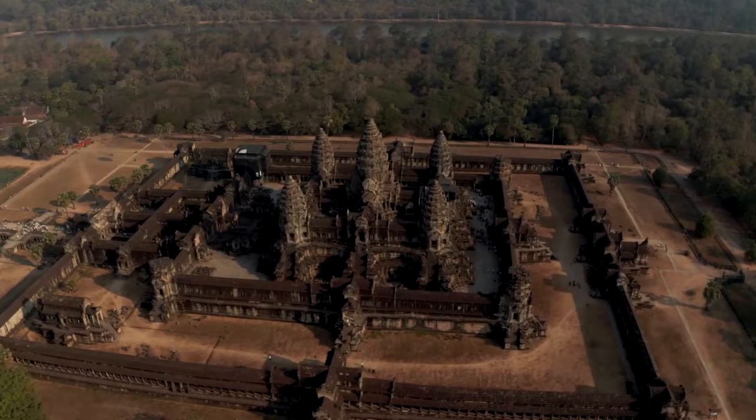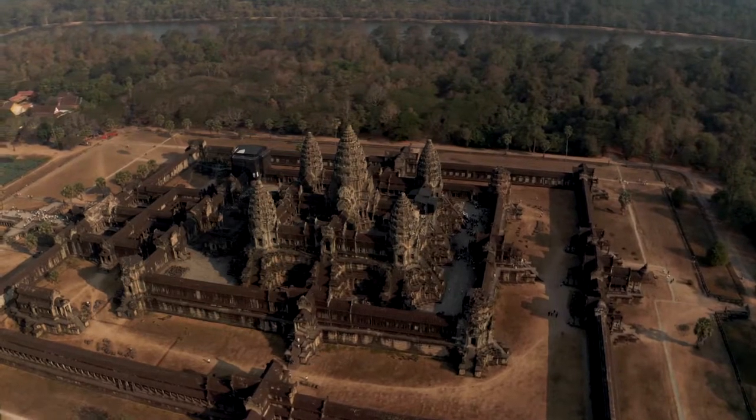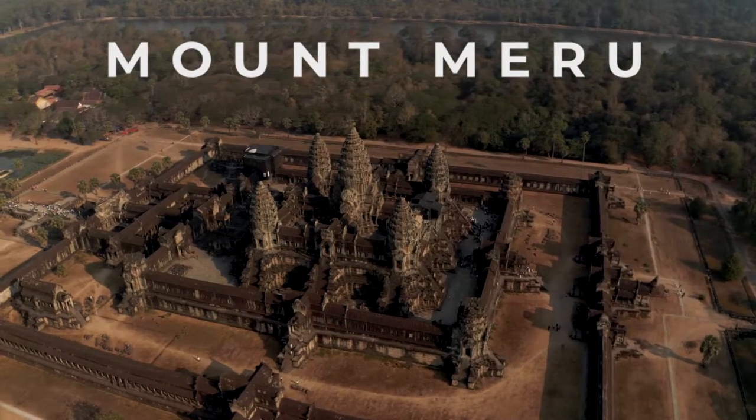Each successive king had a tower built to be his resting place. And together the towers represent Mount Meru, the home of the Hindu gods.